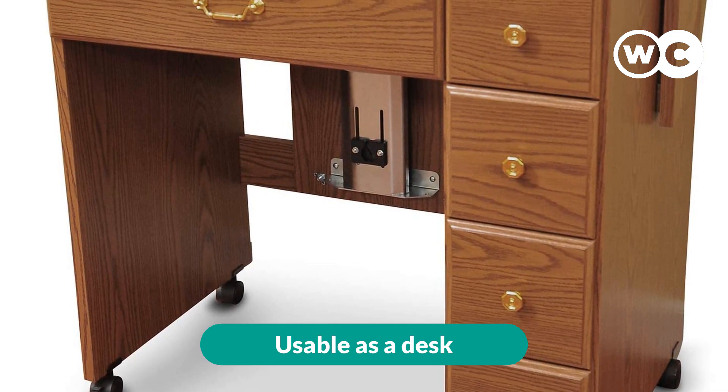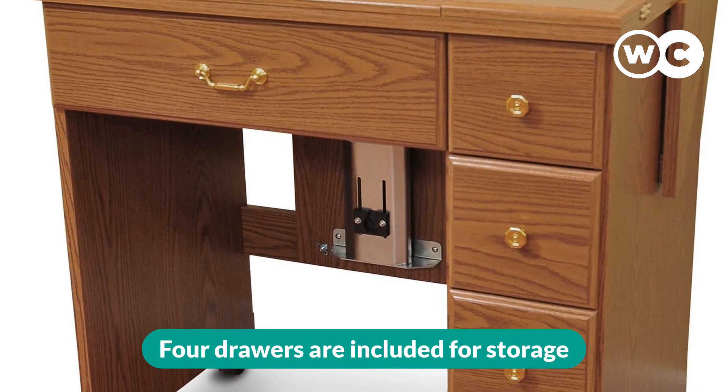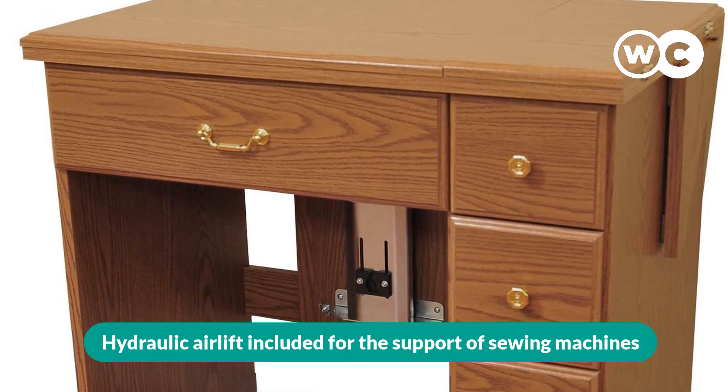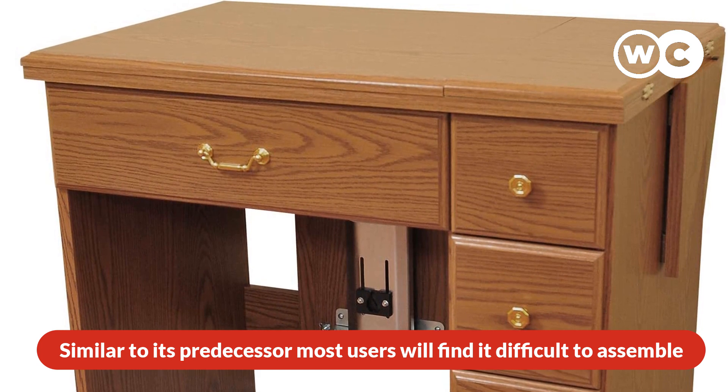The pros are: usable as a desk, 10-year warranty, four drawers included for storage, and a hydraulic airlift for the support of sewing machines. The cons are: similar to its predecessor, most users will find it difficult to assemble.